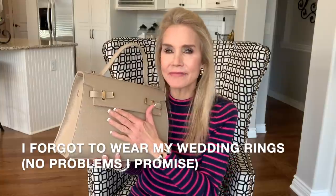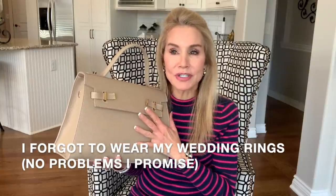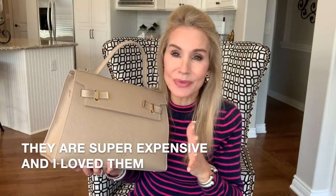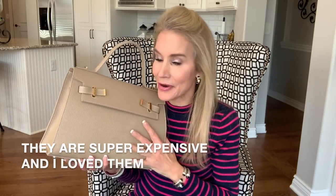I started getting interested in good handbags about five years ago when my husband took me to Italy for our 30th anniversary. As part of that we did a lot of shopping and there was a brand in Italy called Furla. This bag reminds me of those Furla bags, and even my husband who doesn't really care about handbags always loved the Furlas. This bag is made in Italy just like the Furlas.